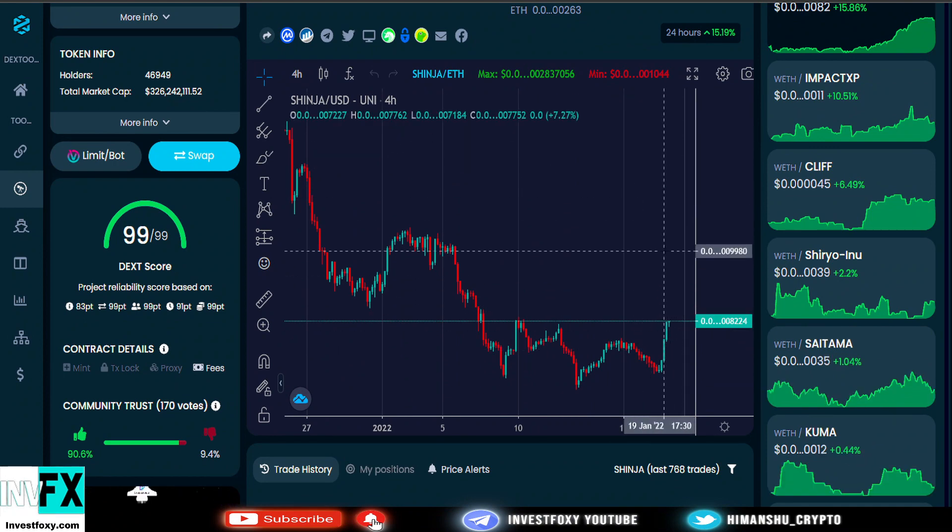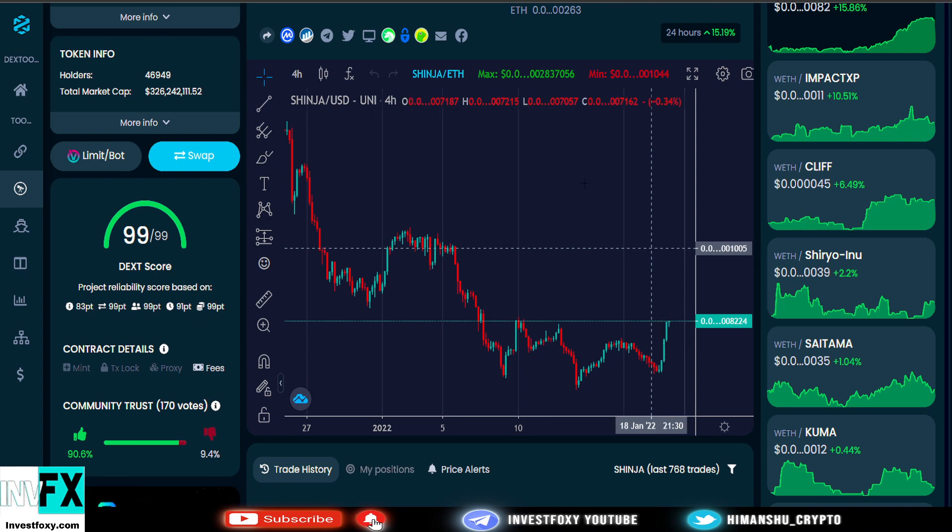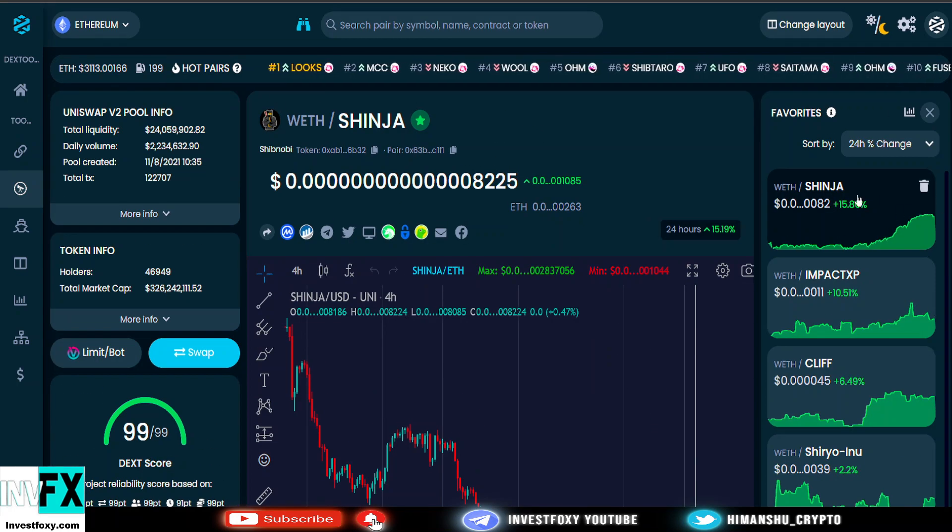I believe this is all happening because of the BitMart listing. For those who don't know, BitMart exchange listed Shinja Shibnobi coin today on the 19th of January, which is pretty good. Shinja is the best performing coin for today — it's up 15% in just a few hours.